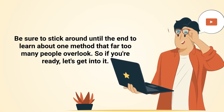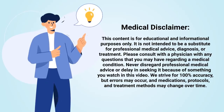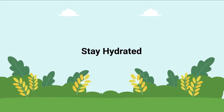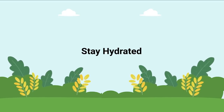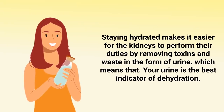Be sure to stick around until the end to learn about one method that far too many people overlook. Just a quick reminder: this video is for informational purposes only. The first and most important way to take care of your kidneys is to stay hydrated. Staying hydrated makes it easier for your kidneys to perform their duties by removing toxins and waste in the form of urine.